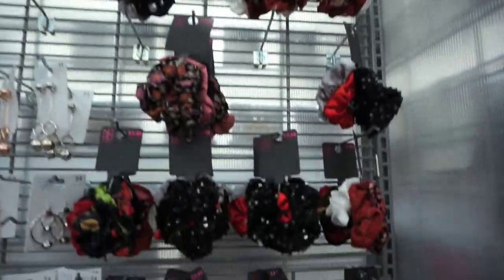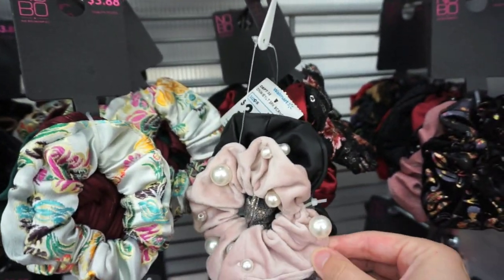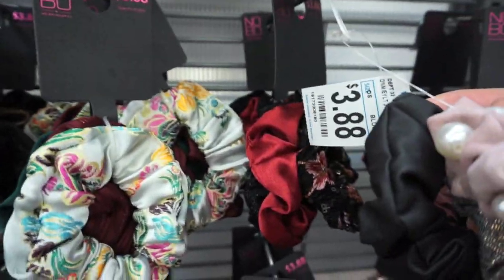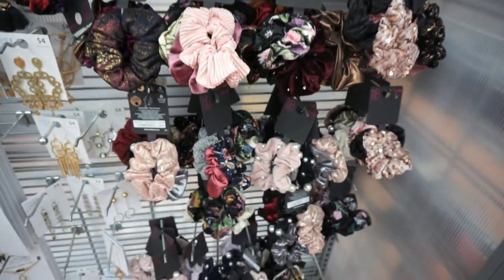Walmart is your place for scrunchies — look at how many scrunchies they have. They have scrunchies with pearls on them. This really pretty blush with pearls — I wish my hair was longer so I could wear them. These are $3.88. At Urban Outfitters, these would run you like $10 each — I'm not even kidding.